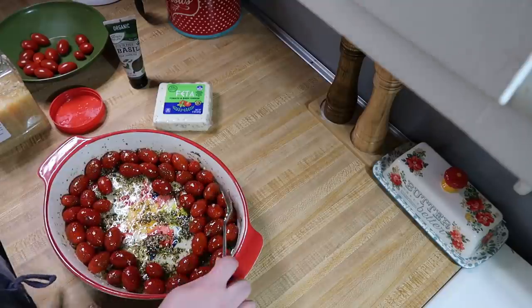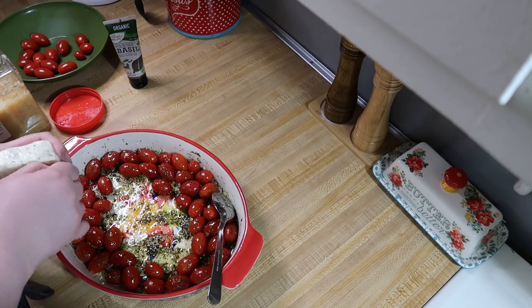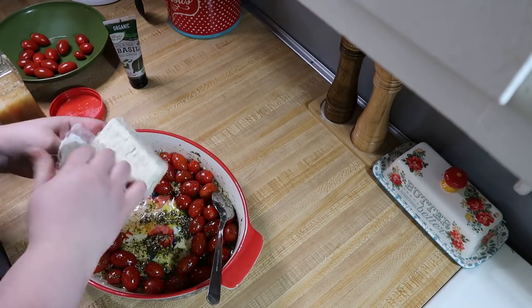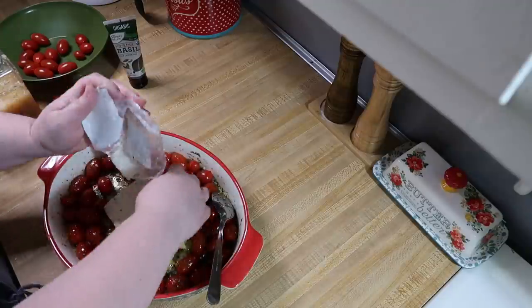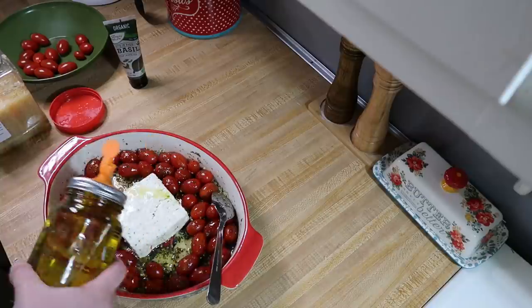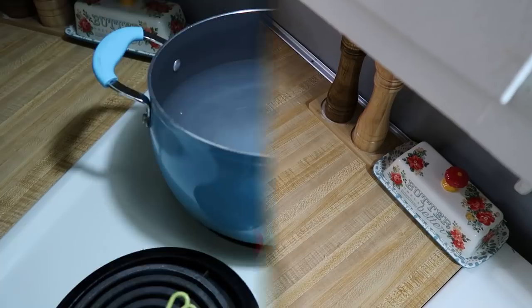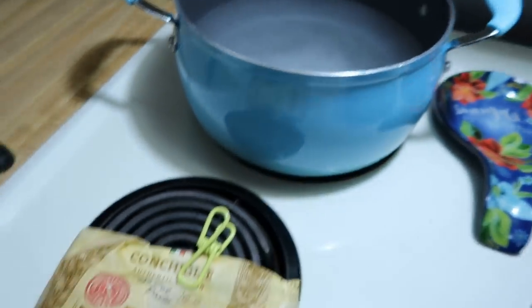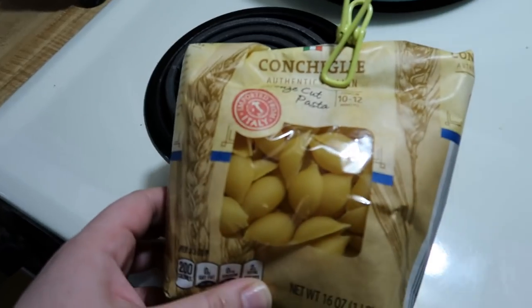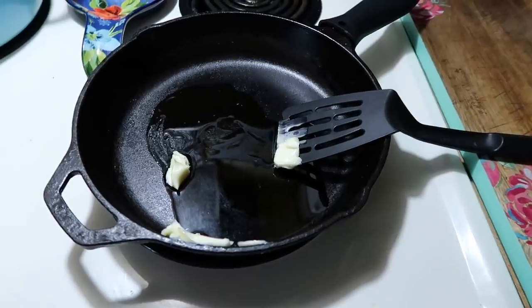Once you get everything mixed around, I made a hole in the center to put the feta there. This time I'm using the block, but if you can't find a block — they're very hard to find right now because everybody loves this pasta — you can use the crumbles. I prefer to use a seasoned one, like the tomato basil feta, but plain feta works fine too. I drizzle that with some more olive oil and bake it at 400 degrees for 45 minutes. While that was baking, I brought some salted water to a boil to cook 8 ounces of pasta — I did shells this time, but you can use anything you like.